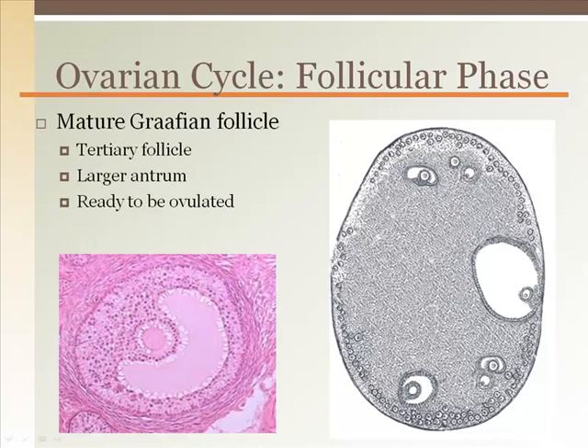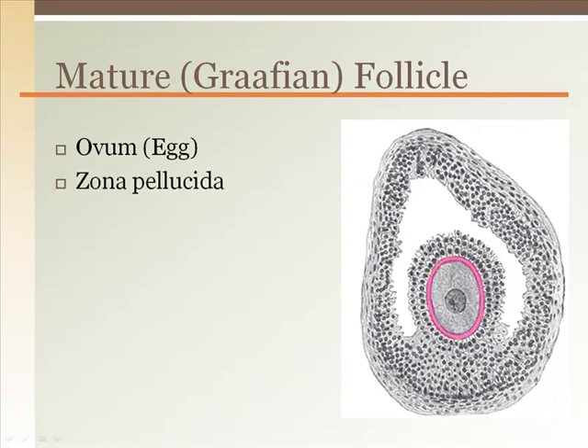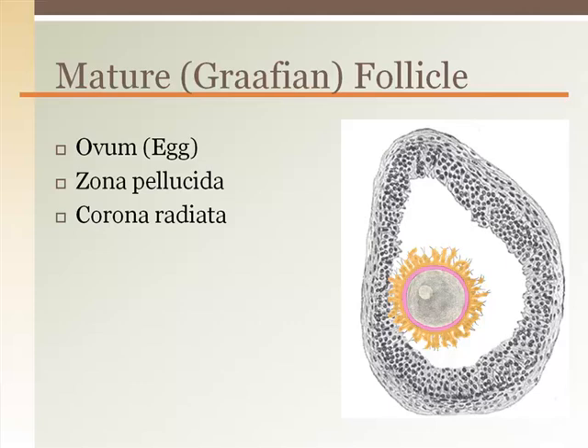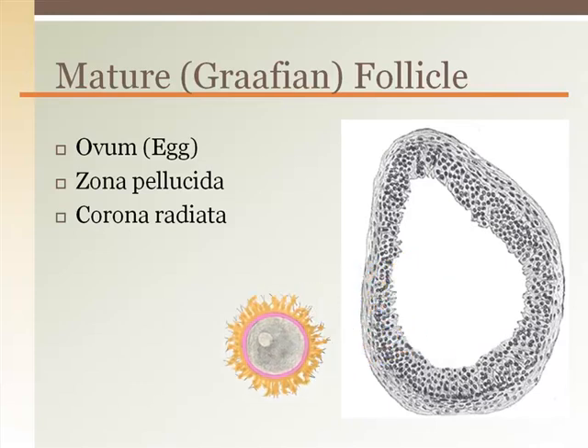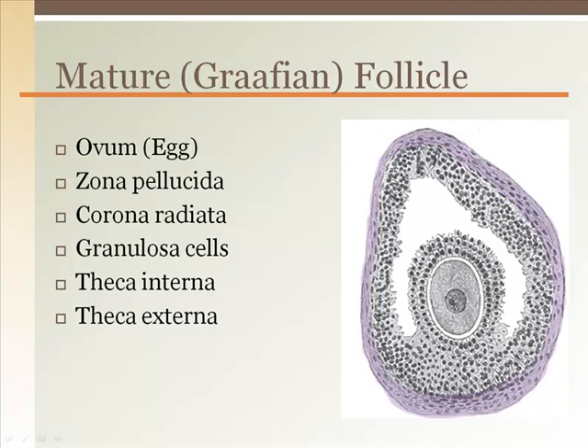Mature follicles have a large fluid-filled antrum that will rupture and propel the ovum out of the ovary. The mature Graafian follicle is made of layers of cells surrounding the ovum. Immediately around the ovum is the zona pellucida, followed by the corona radiata, which form the first two barriers to sperm prior to fertilization. Granulosa cells hold the ovum within the follicle and produce the zona pellucida. Theca interna and theca externa are the layers that make up the follicle.